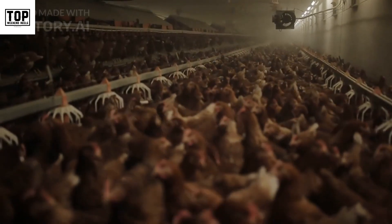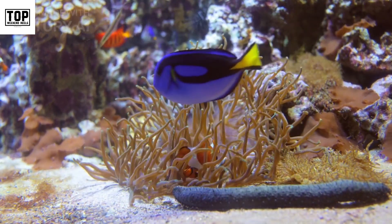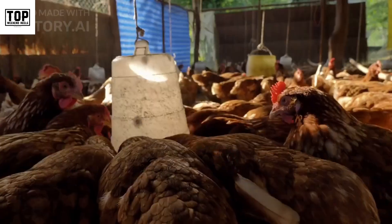6. Meat, poultry, and fish. Fresh meats, poultry, and fish are naturally gluten-free and provide high-quality protein. Opt for unprocessed options and avoid any marinades or sauces that may contain gluten.